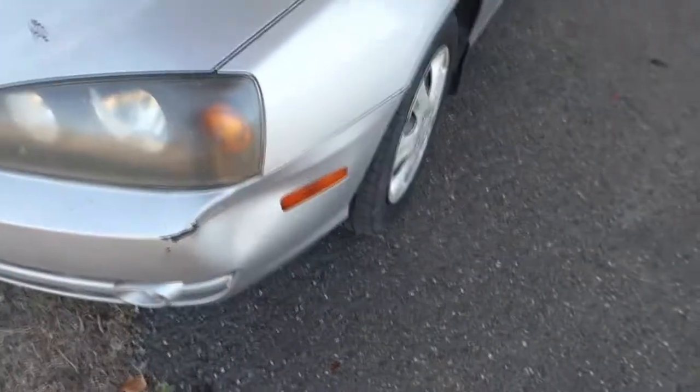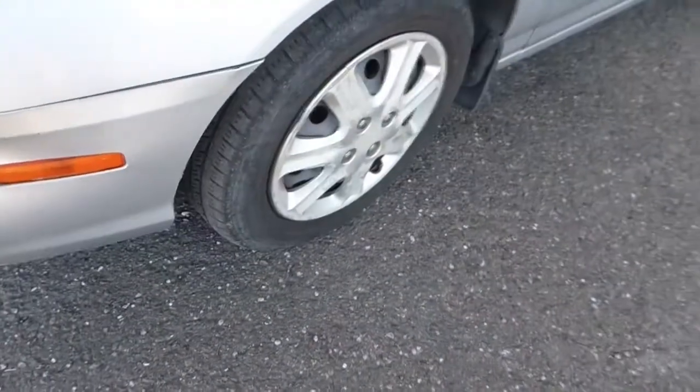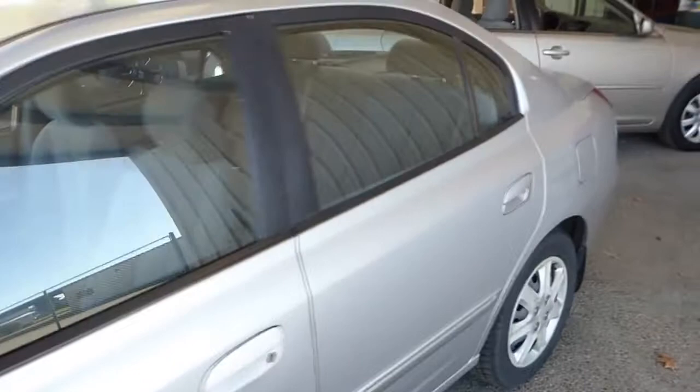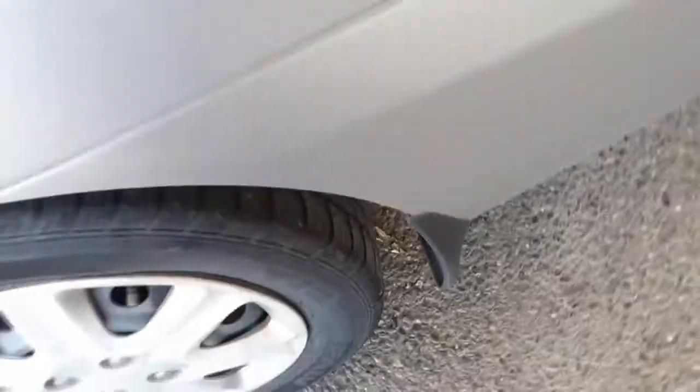Got a little oxidization right here on the hood. Seems to run okay. It's got 154,648 miles. Front tires look like they're 50%. Back tires look about the same, 50%.